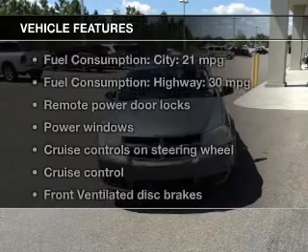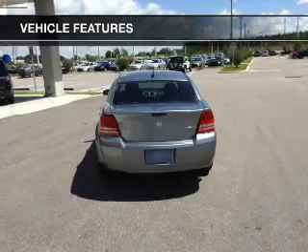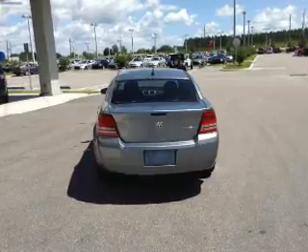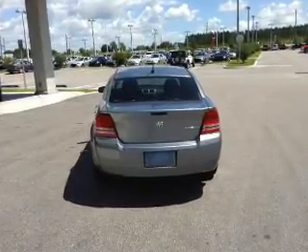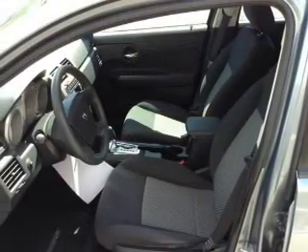And with these notable features, you won't want to miss out on the opportunity to own this amazing ride: keyless entry, power door locks, power windows, cruise control, an AM-FM stereo with a CD player, satellite radio, and power mirrors.